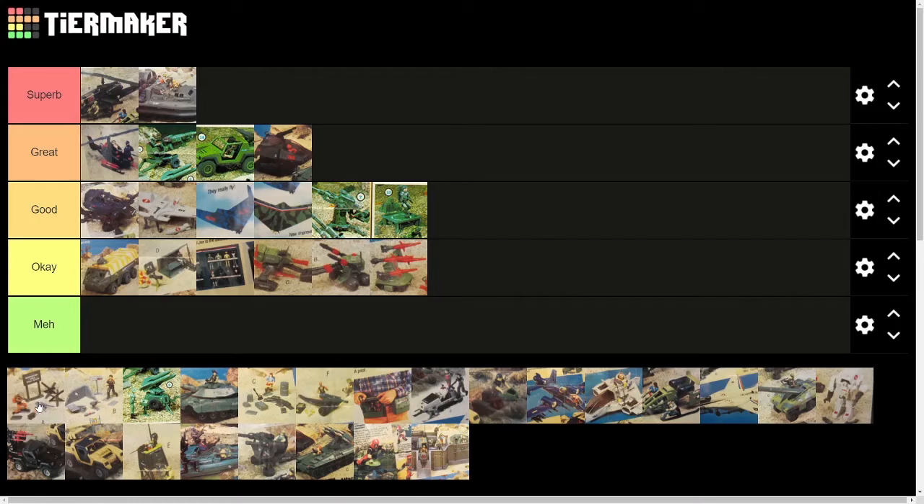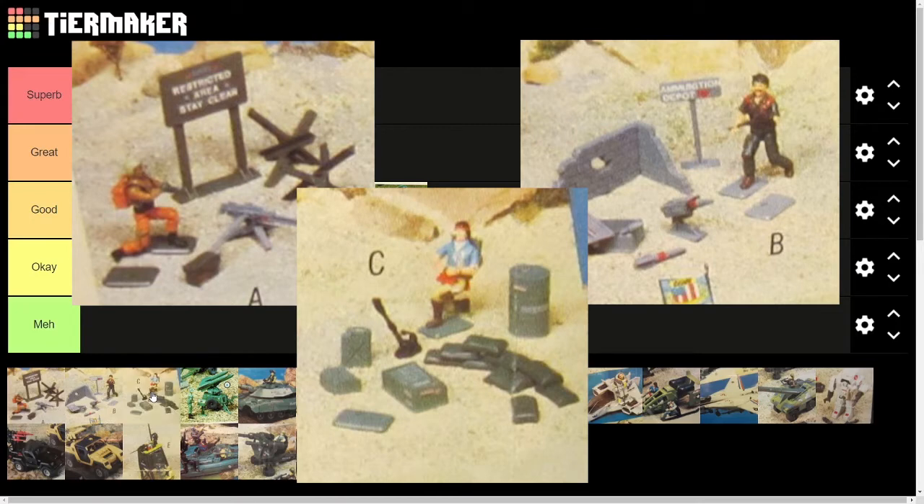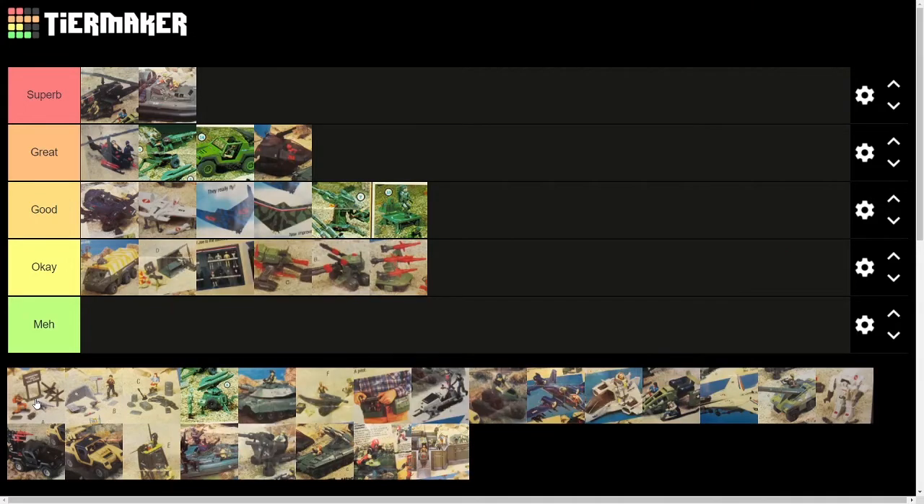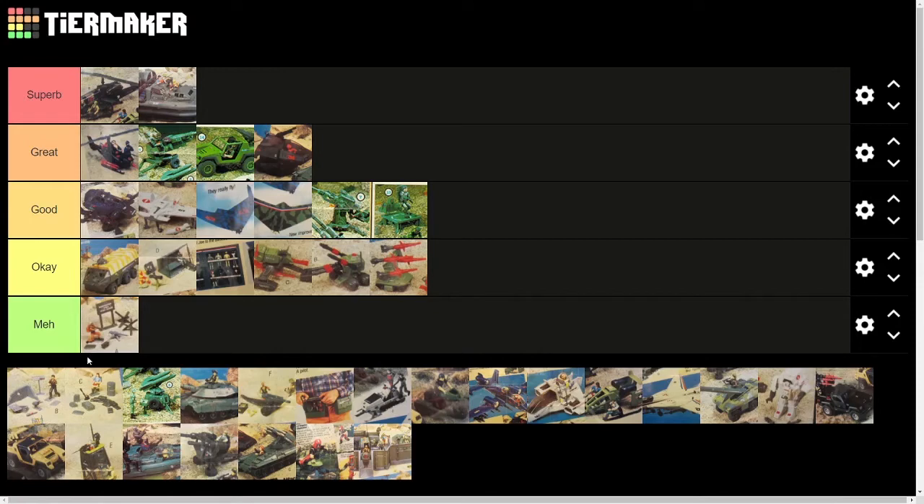Next is the machine gun defense unit, and the missile defense and mortar defense too. They were all probably best suited as diorama builders. The machine gun defense unit had kind of an okay gun, but other than that it had a sign. The best thing this set brought to the table is the tank traps — they were kind of cool for dioramas. It didn't have a ton of playability, and I mean, it's a sign. Meh. I'd pretty much say the same thing about the missile defense unit. This little brick wall was cool, but it was way smaller than the figures. And again, a sign. Meh.